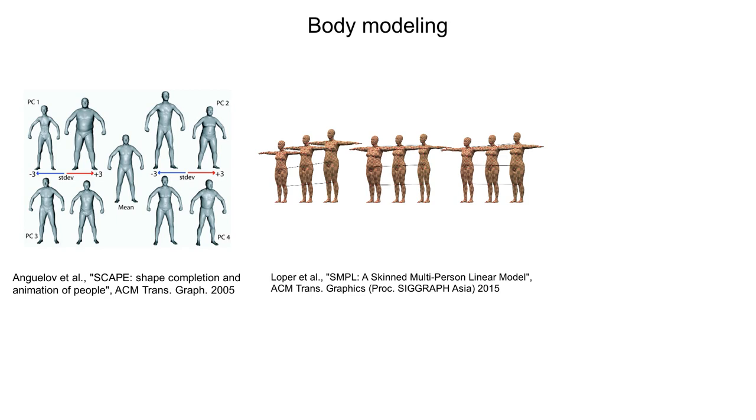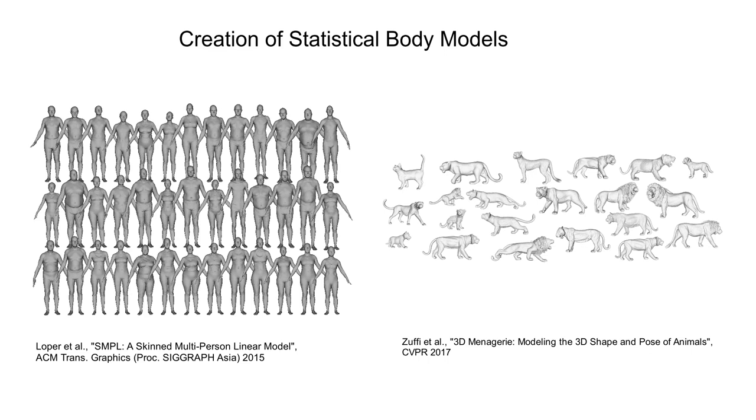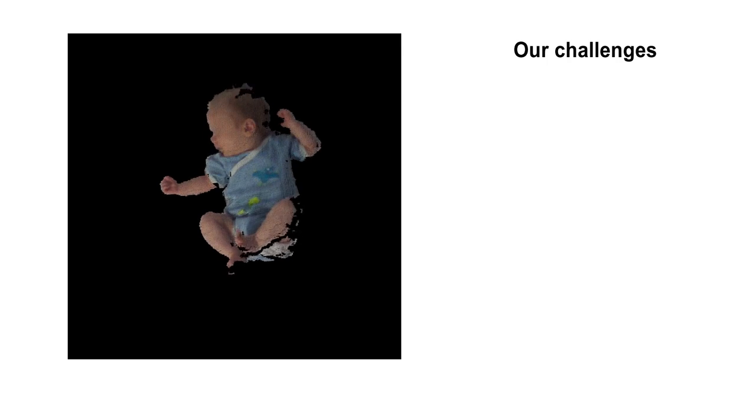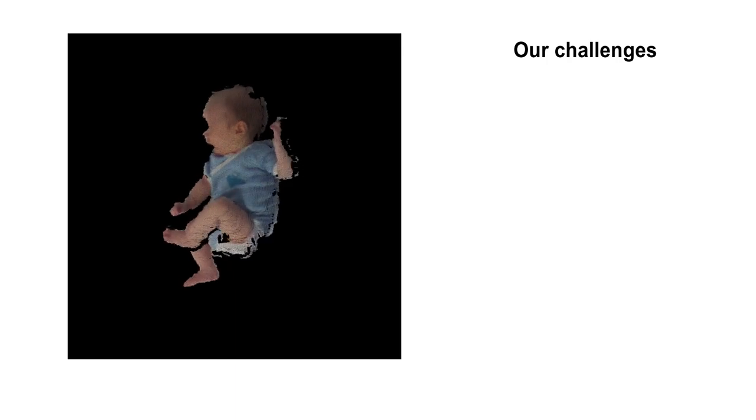Previous research on body modeling has focused on adults. Due to differences in body scales and proportions, scaling down adult models to infant size does not produce satisfactory results. Existing methods for learning statistical models rely on thousands of high-quality 3D scans in predefined poses for humans, or high-quality scans of toy animals. Unlike adults, infants cannot be instructed to strike poses on demand. This is why SMILE is learned from sequences of freely moving infants.